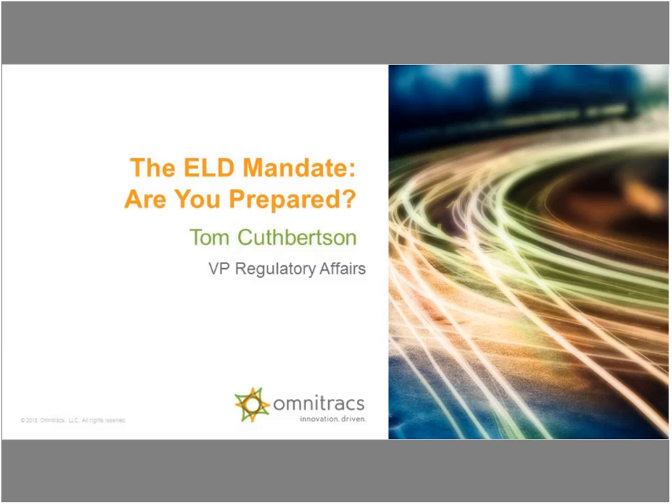I'd now like to introduce you to your presenter. Tom Cuthbertson is VP of regulatory compliance at Omnitracks and he's been in the industry for over 25 years as both a carrier and a supplier. Tom has reviewed the final ELD rule and we'll be summarizing key points. So Tom, let's get started. Great, thanks Tara. I hope everybody's having great holidays.